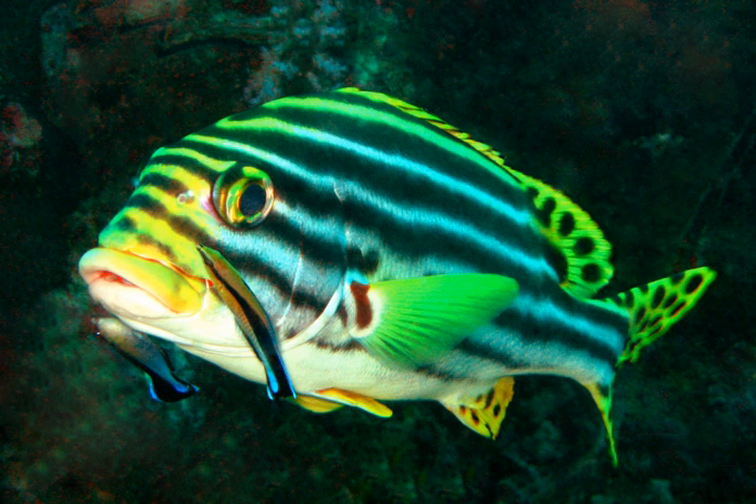Aggressive resemblance is used by predators or parasites. In special aggressive resemblance, the animal looks like something else, luring the prey or host to approach — for example when a flower mantis resembles a particular kind of flower, such as an orchid. In general aggressive resemblance, the predator or parasite blends in with the background — for example when a leopard is hard to see in long grass. For adventitious protection, an animal uses materials such as twigs, sand, or pieces of shell to conceal its outline — for example when a caddisfly larva builds a decorated case, or when a decorator crab decorates its back with seaweed, sponges and stones.